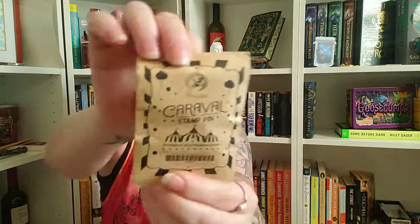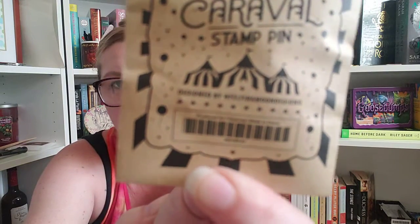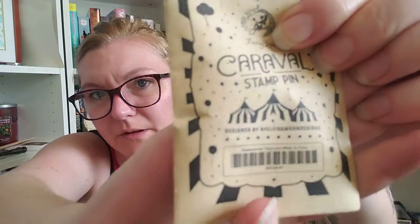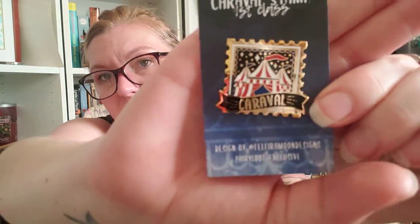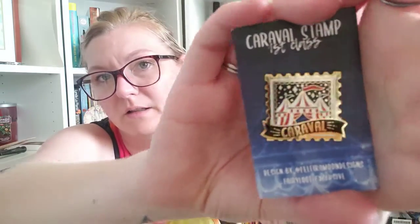Then we have a Caraval stamp pen. I'm not going to try to pronounce that. Let me see if I can get steady enough for you to see it. It's not going to happen for us. I think it says Felfira — F-E-L-F-I-R-A — Moon Designs is who created our pen. You might be able to read it a little bit better on this one, but it's just not wanting to focus today, so I apologize. The light is kicking our butts. But anyways, it's very, very cute. I'm digging it.